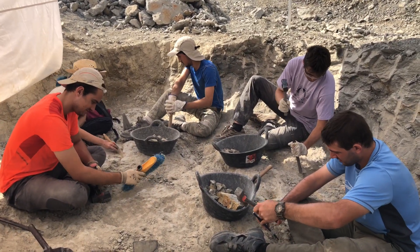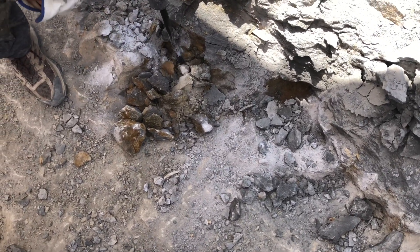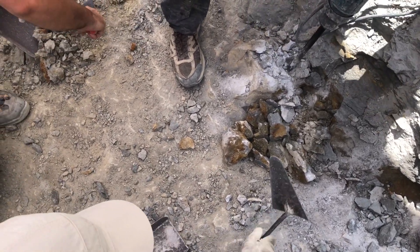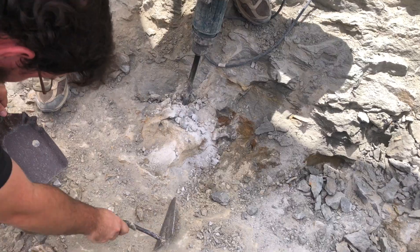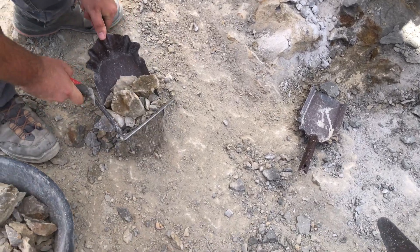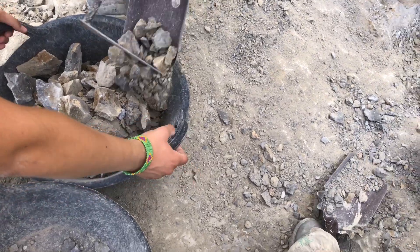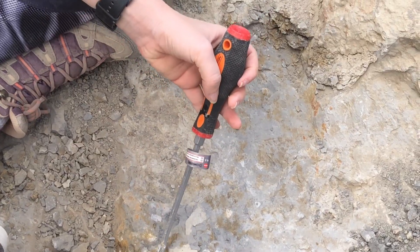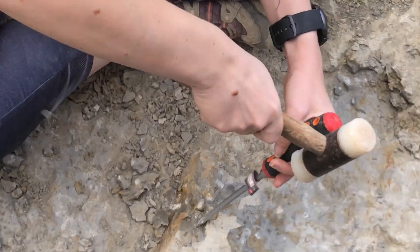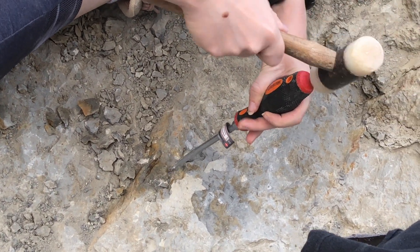It is July of 2022. Temperatures reach 40 degrees Celsius at Els Nerets. Under the scorching sun, a team of paleontologists from the Institut Català de Paleontologia Miquel Crusafont and the Museo de la Conca de Dellà returned to the site. They seek more bones to better understand the evolution and lives of the dinosaurs in this part of the globe, living just four million years before an asteroid collided with our planet, causing one of the most devastating extinctions in history.